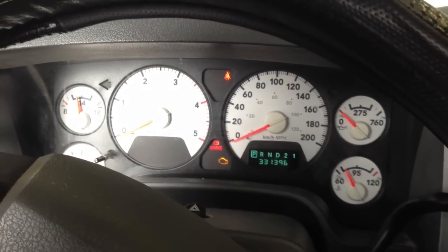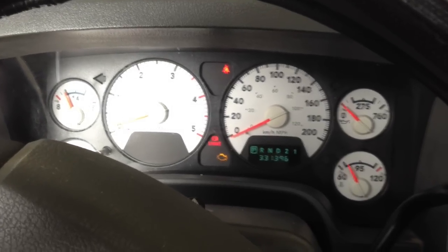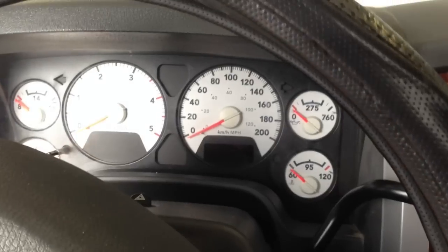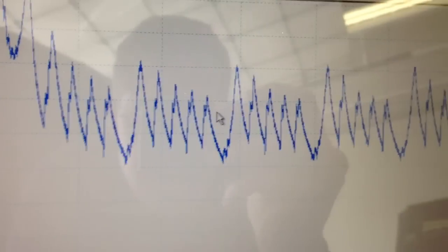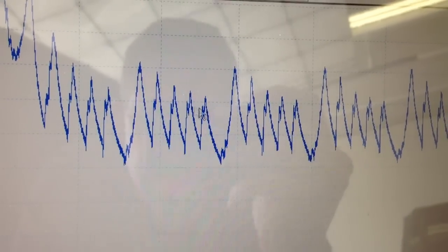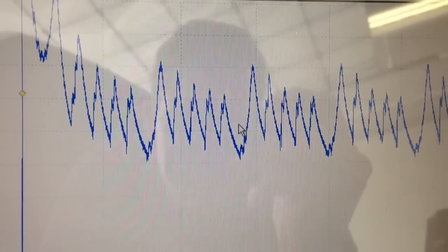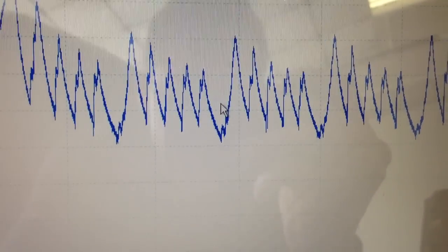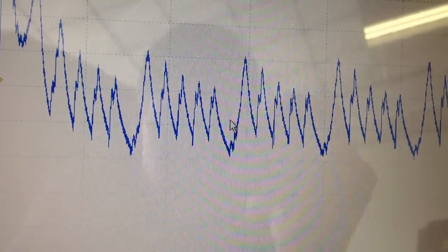Next we're going to perform a relative compression test on the engine. Anyone can pick out that there's something not right in the engine. This is the results from the relative compression test, and as you can see we have five cylinders firing normally and one missing cylinder out of this group. This indicates from this test that there is close to zero PSI in that one cylinder.